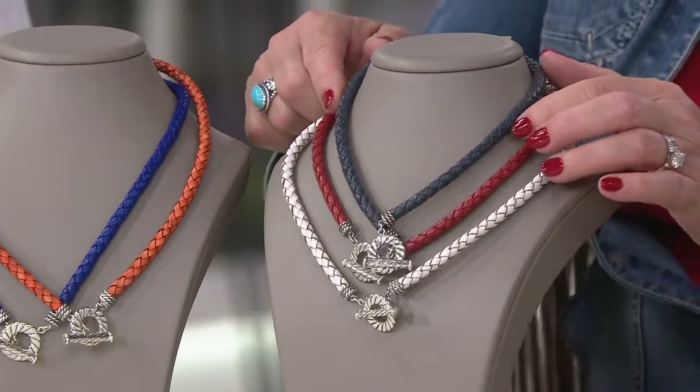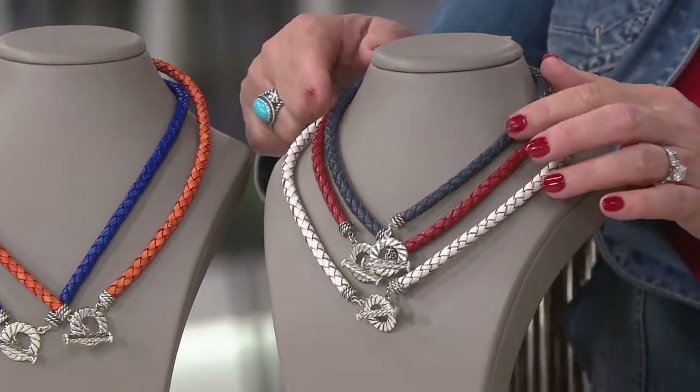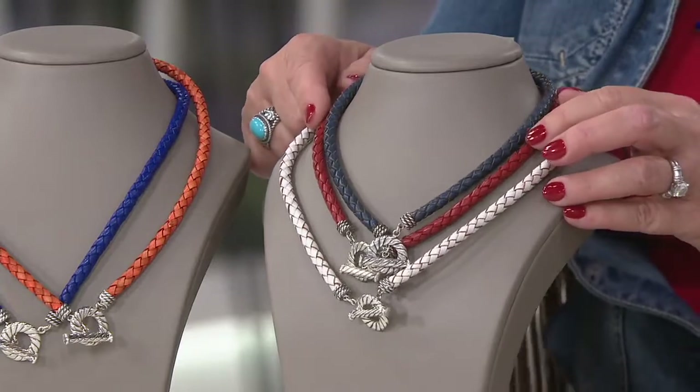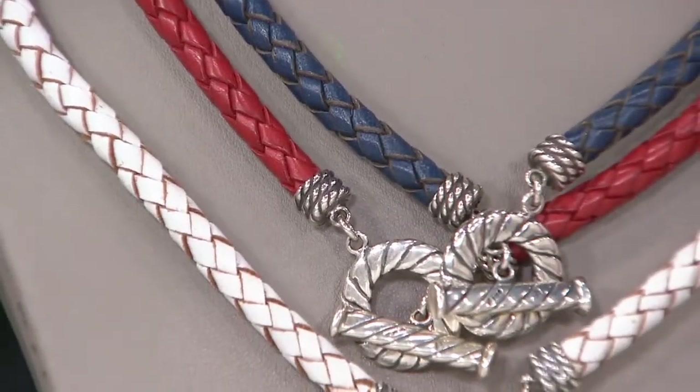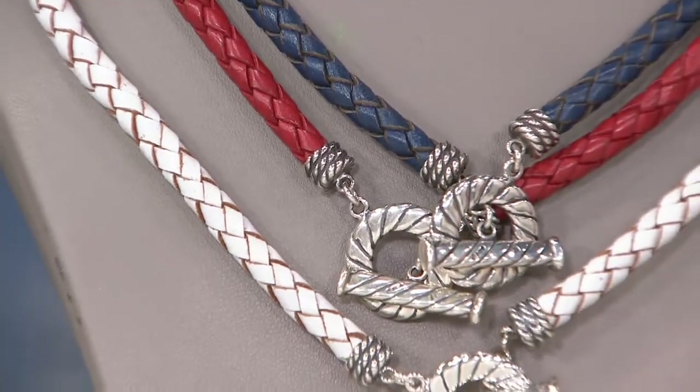This is the regular blue — so if you want more of that denim-y color, get the blue. Then the red: don't you love this red? It's a wearable red, it's so wearable. And then the white — don't you love the dimension in the white? I just put on the white.